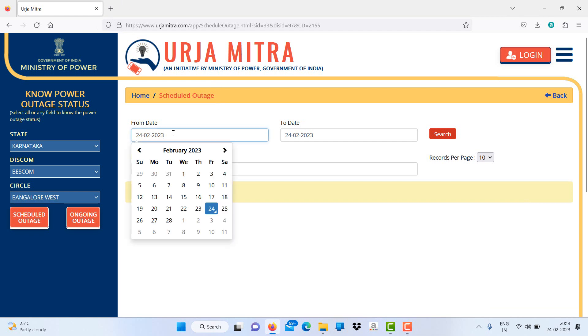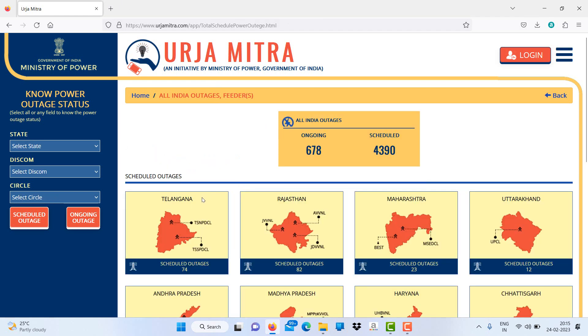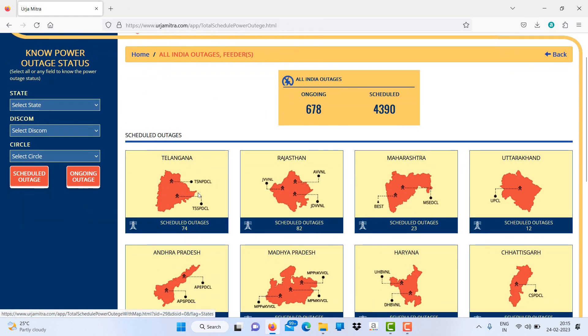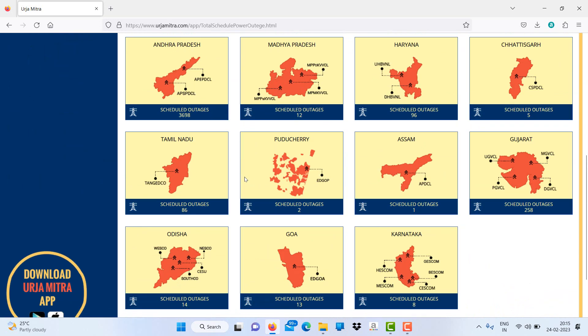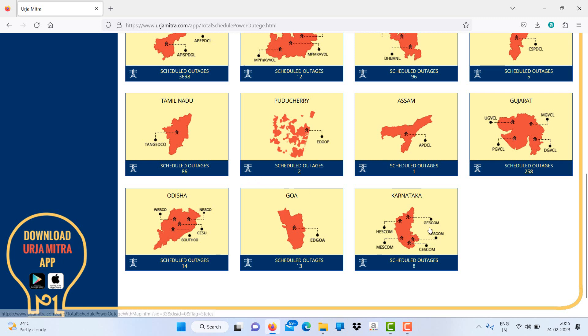I'll go back to the dashboard and click on the scheduled feeders. It shows which feeders are scheduled for outages and specifies the date when the feeder will be down, state-wise — Bescom, Hescom, Giscom. If I click on Giscom, let's see what schedules are there.